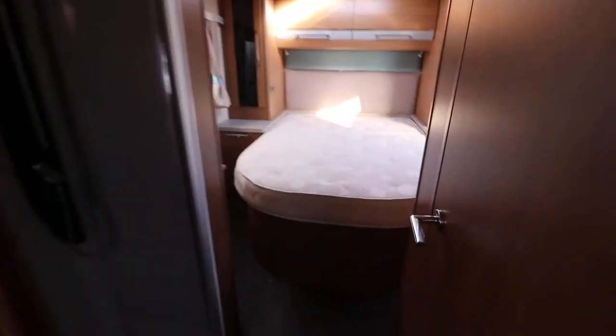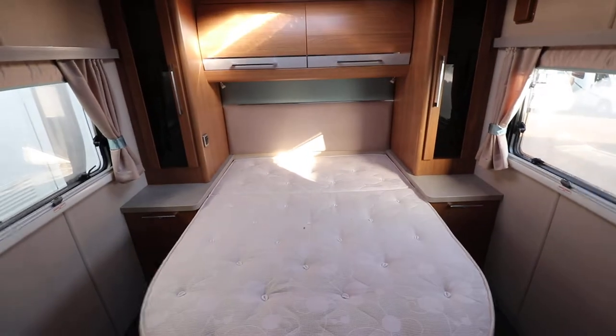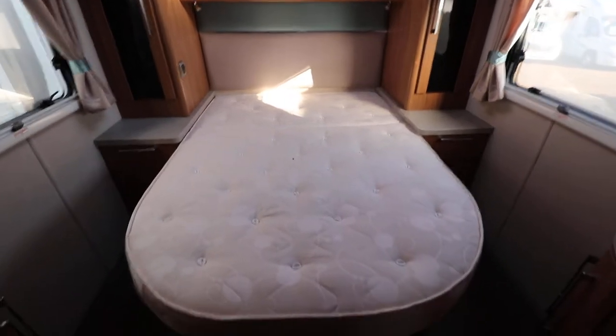At the back there is a large rear island bed. You've got wardrobes on both sides and then overhead cabinets on there as well. You can lift that up there to access storage as well.